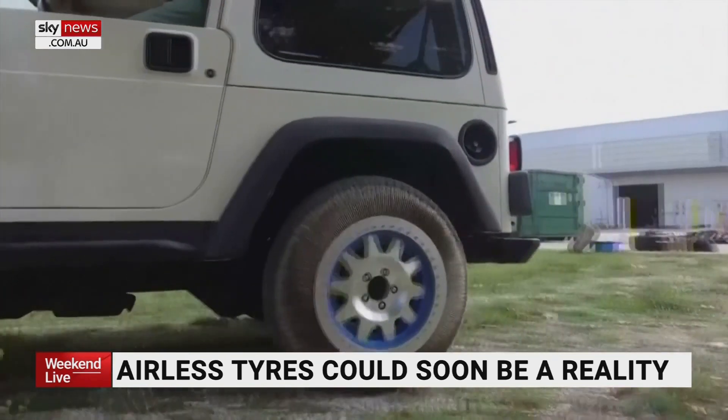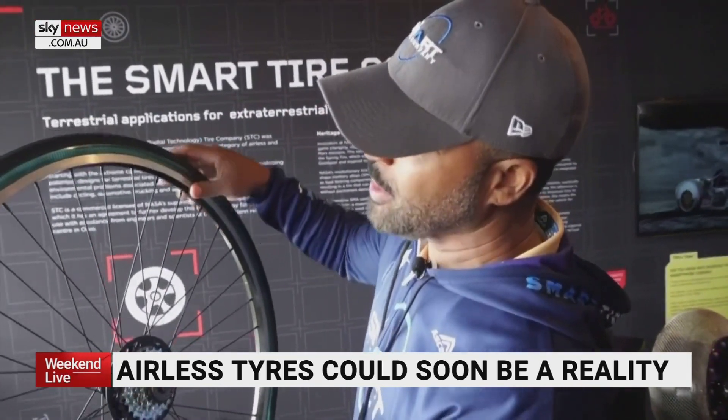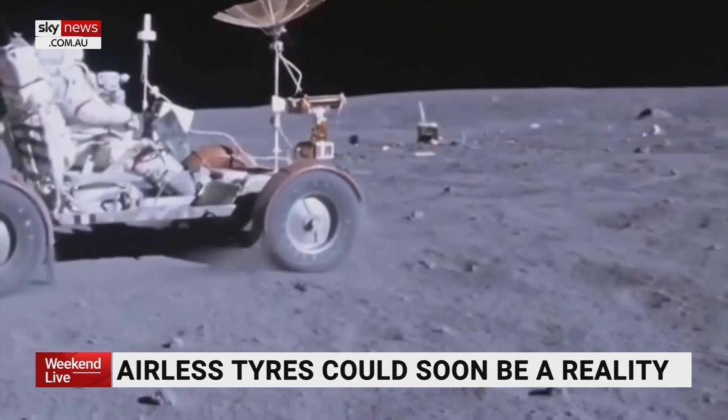Before these tires become commercialized, the company is expected to release an airless bicycle tire next spring. It's also working on tires for lunar rovers that NASA is projected to use on its next mission to the moon.